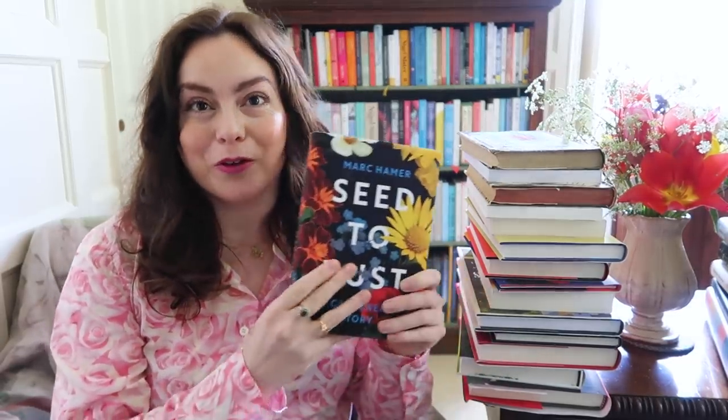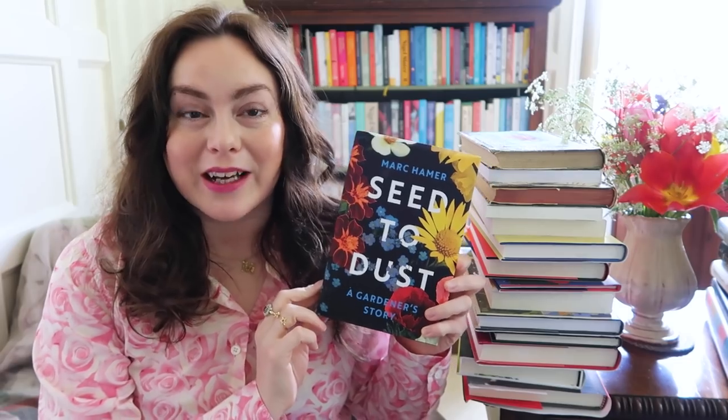As always I've linked the books in the description box down below so you can check out any individual titles that take your fancy. But let's see what I've been buying this spring. First of all I'm going to show you some of the books my mum got me as an Easter gift back in April, which was so lovely of her.